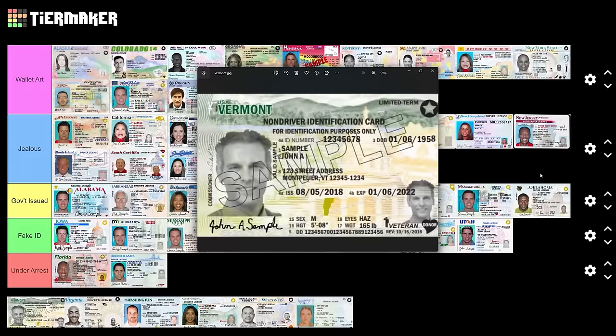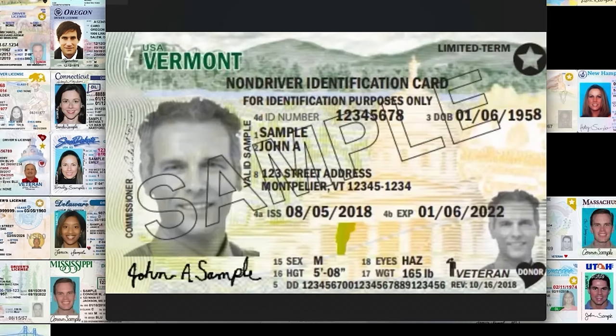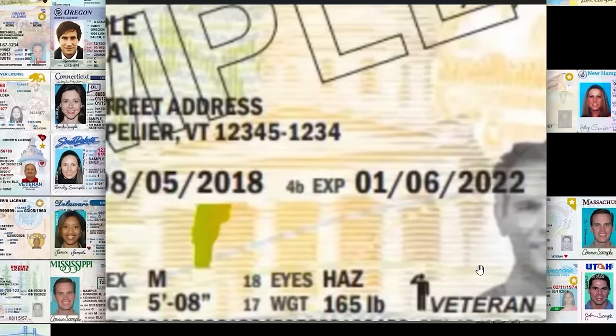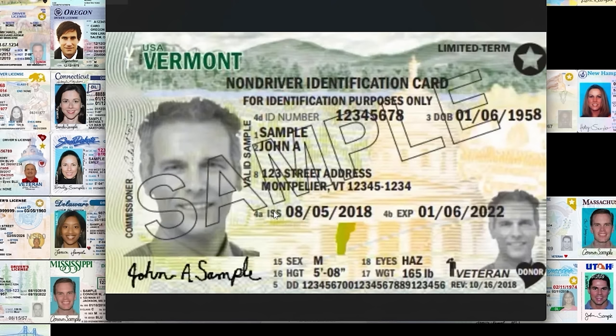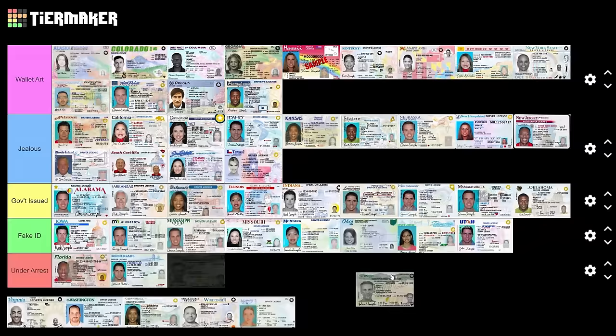Vermont — this looks like it's stuck in the past, very old school and bland, but there's something charming about it. The veteran marker has a little salute — that's kind of cool. The heart is a whimsical shape. The big picture is not fantastic but the little details are cool. Government issued.